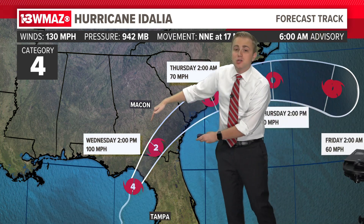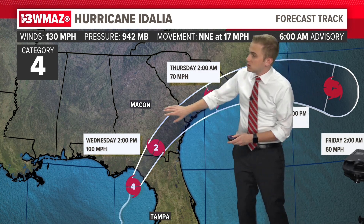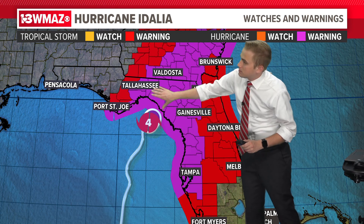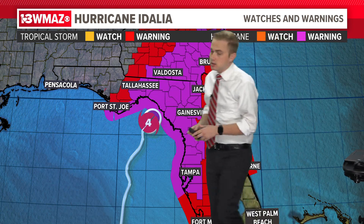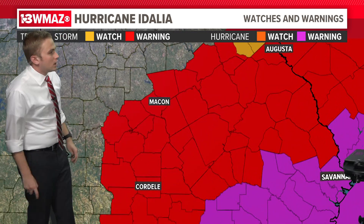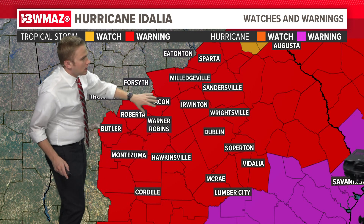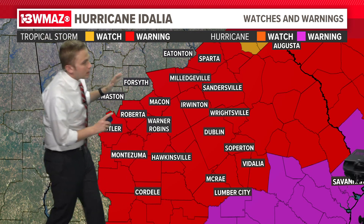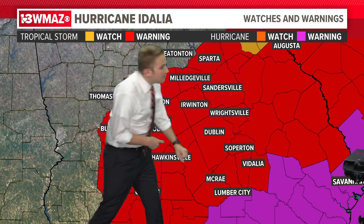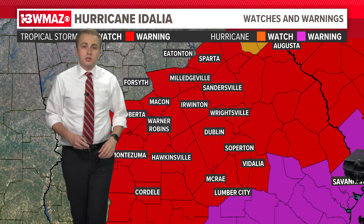So with a major hurricane making landfall and passing through as a category two, we are still going to see plenty of wind and rain in our area. Hurricane warnings are in effect from Tampa up to Tallahassee, including Valdosta, the Savannah area, and into coastal South Carolina. We also have a tropical storm warning in effect for Hancock County down through Macon, Roberta, Butler, and points south and east — winds today anywhere from 40 to 70 miles per hour.